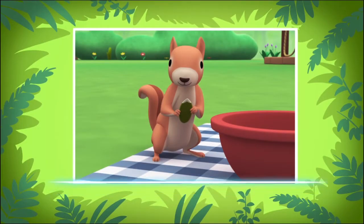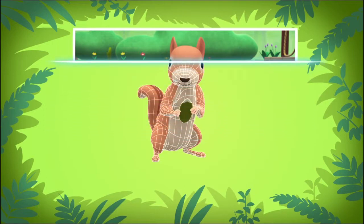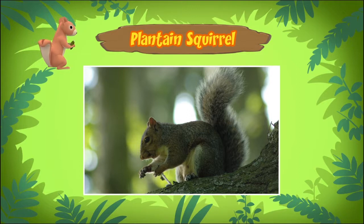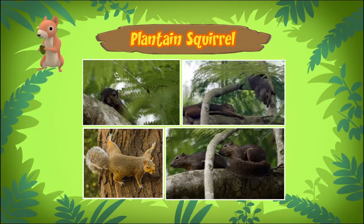It seems that the squirrel you found is a plantain squirrel. Plantain squirrels live in trees and they belong to a group of squirrels called tree squirrels. As a tree squirrel, the plantain squirrel is a very good climber.